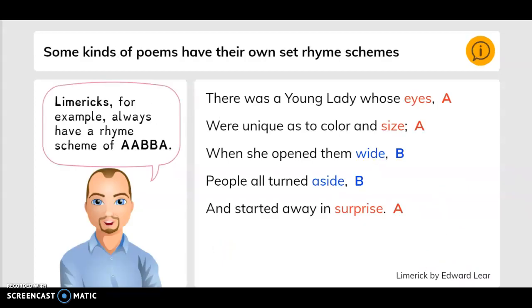Some kinds of poems have their own set rhyme schemes. Limericks, for example, always have a rhyme scheme of A, A, B, B, A. There was a young lady whose eyes were unique as to color and size. When she opened them wide, people all turned aside and started, await, and surprise. Here you have A, A because eyes and size rhyme. Then here you have wide and aside. And then here you have surprise — that's A.